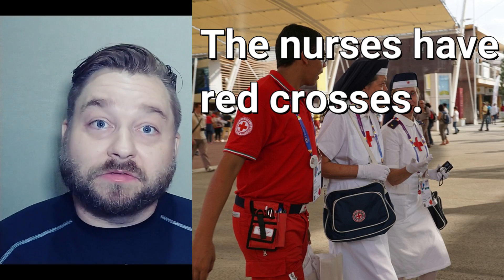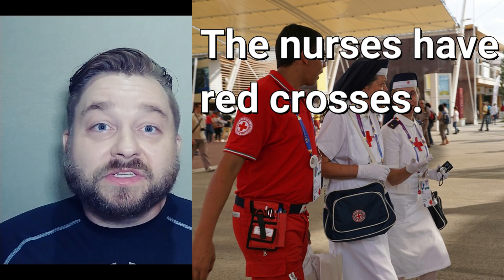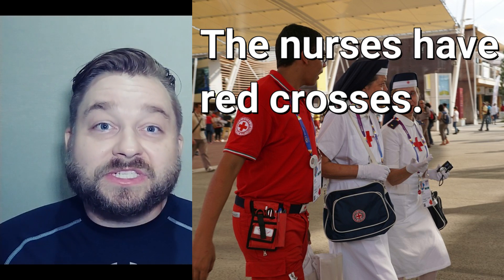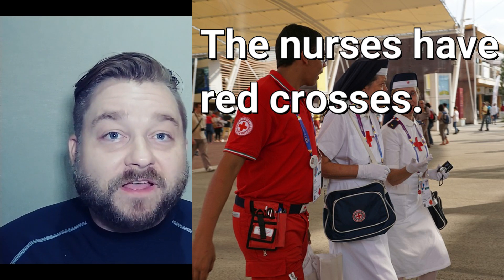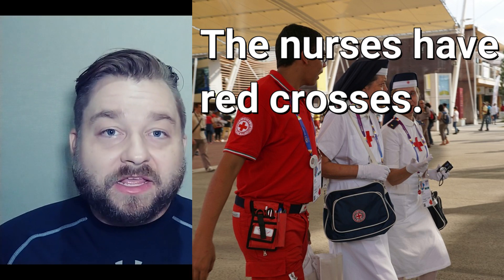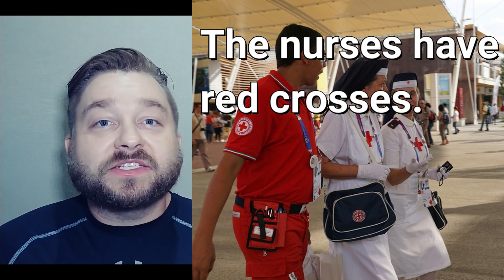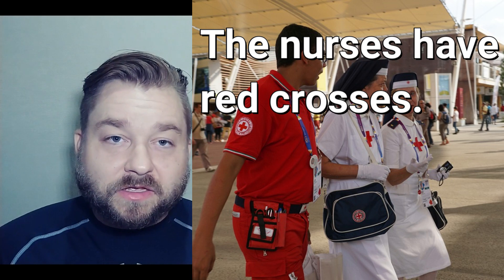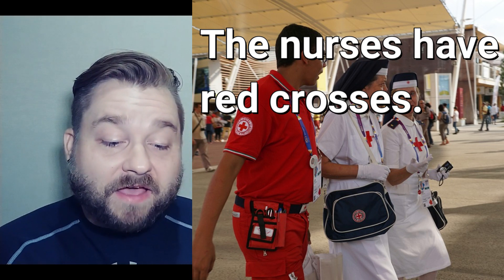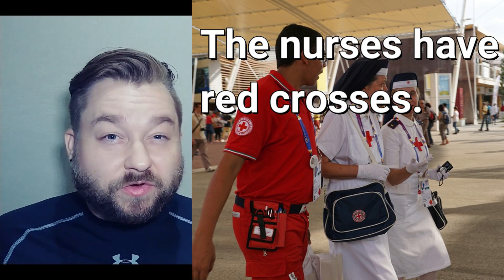Number three. The nurses — the nurses have red crosses, crosses. The nurses have red crosses on their uniform.